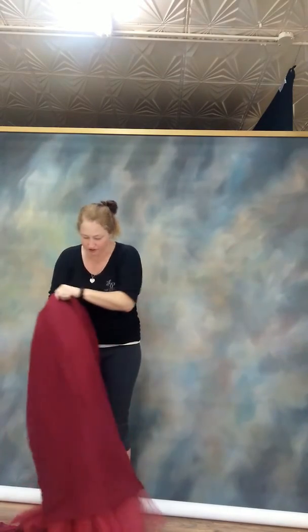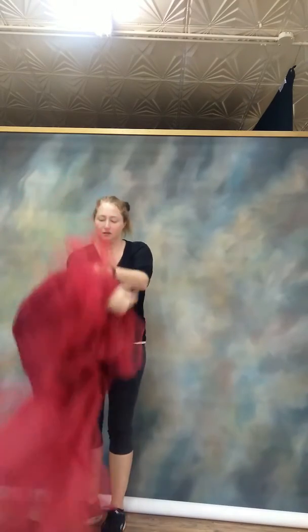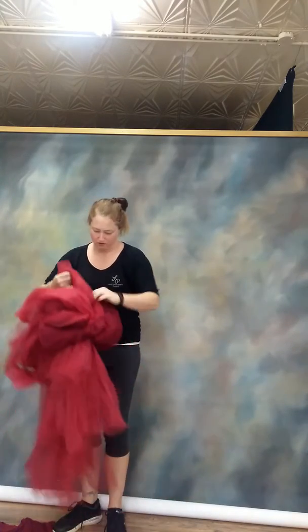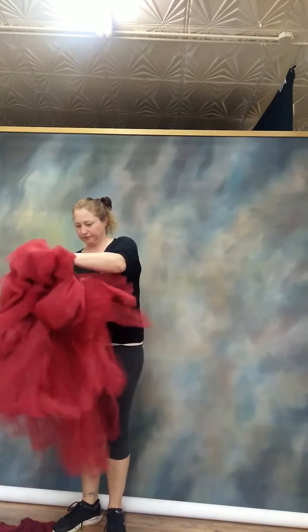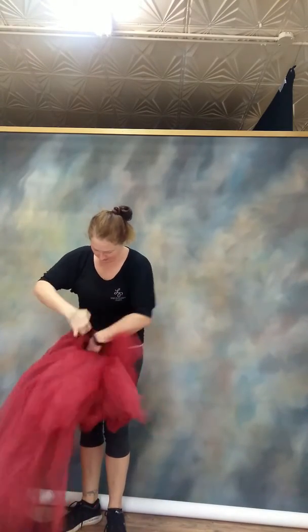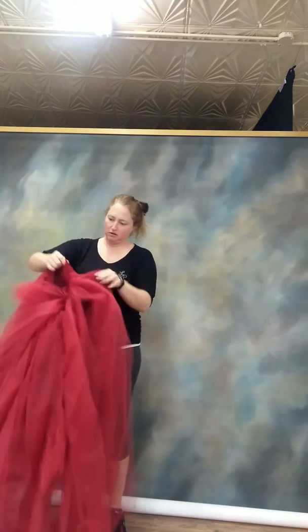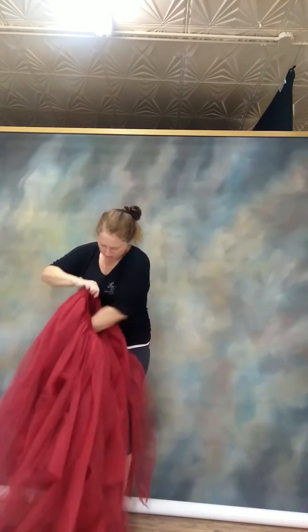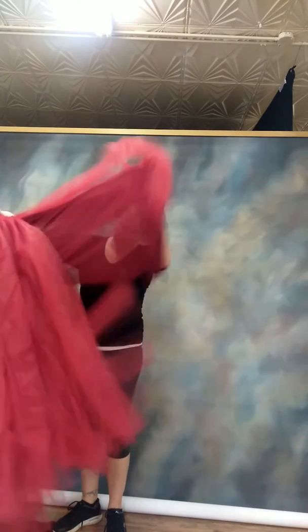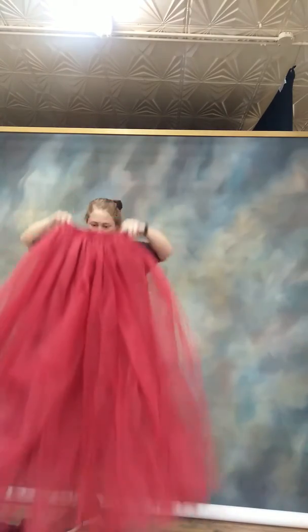Wow, so that's the tulle — it's inside out, the tulle skirt. A lot of tulle. Wow, that's pretty. It's super long.